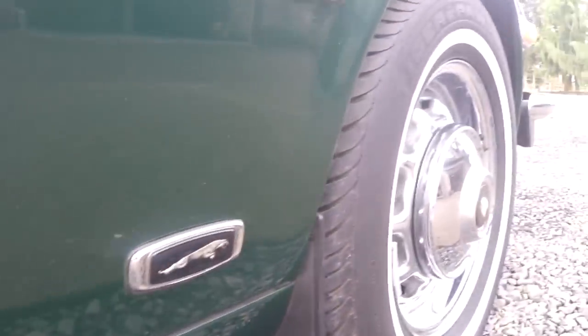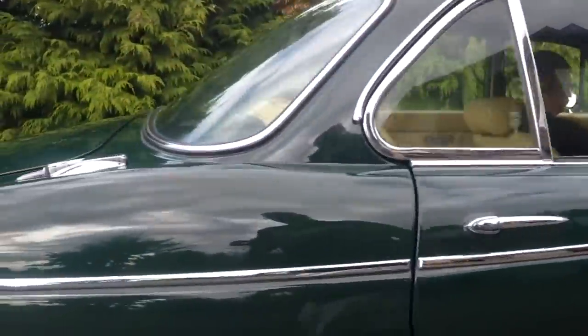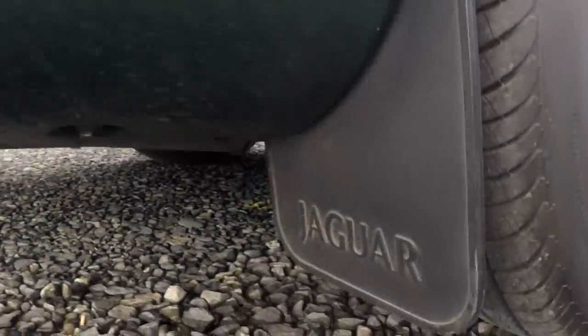The other doors look clean. Rockers look clean. And I love that it has all the mud flaps — the Jaguar mud flaps.